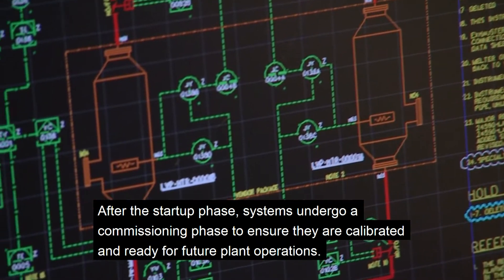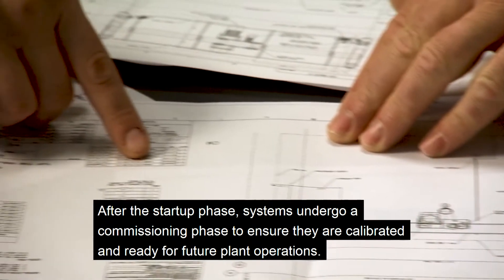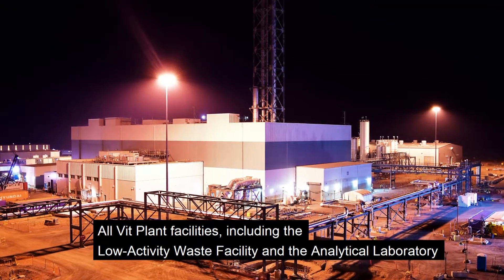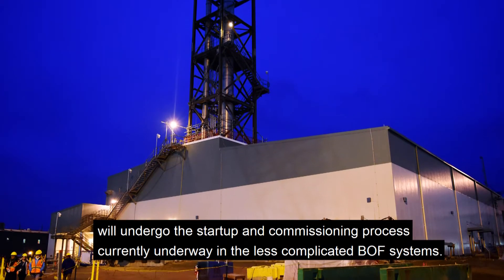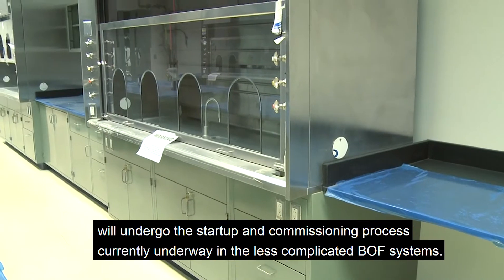After the startup phase, systems undergo a commissioning phase to ensure they are calibrated and ready for future plant operations. All VIT plant facilities, including the low-activity waste facility and the analytical laboratory, will undergo the startup and commissioning process currently underway in the less complicated balance-of-facilities systems.